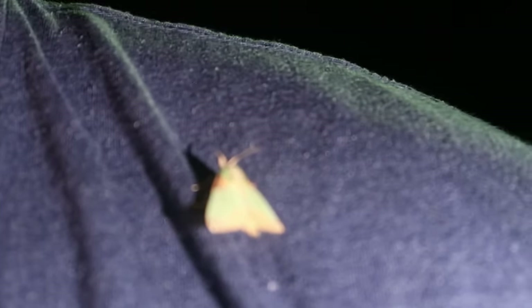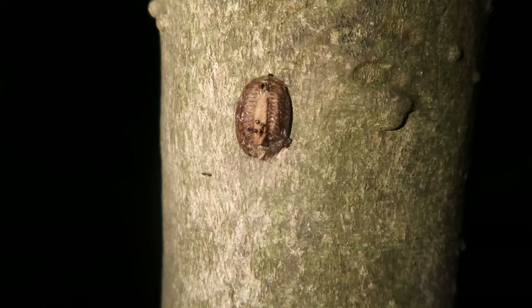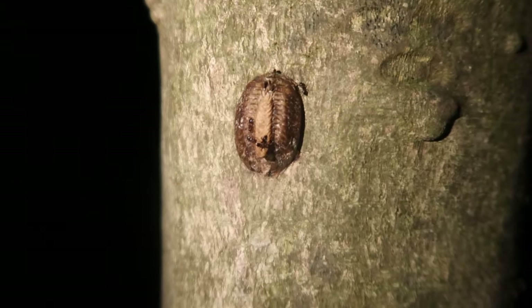At some point, a pretty moth landed on me — trying to shoo me away from bothering the bugs, or perhaps beckoned by the light from my phone — but regardless, it was a nice visit. I also came across a praying mantis ootheca, but sadly didn't find any mantises nearby.